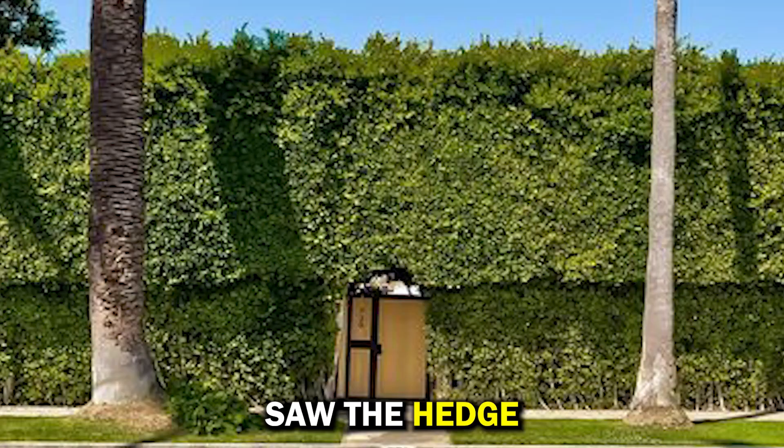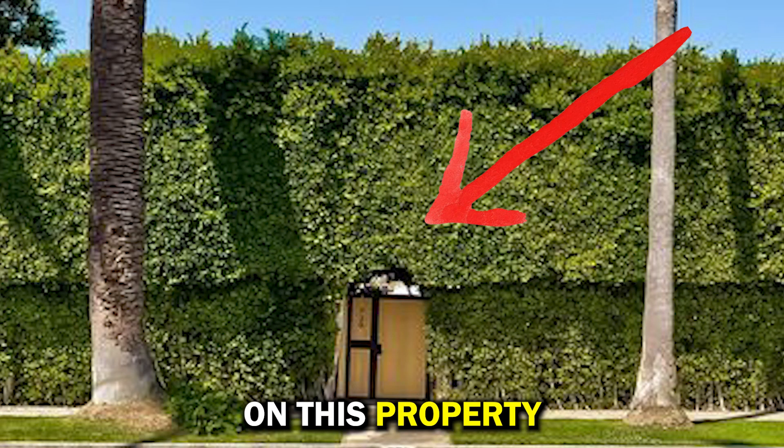So supposedly when Jeff Bezos saw the hedge on this property, he got jealous.